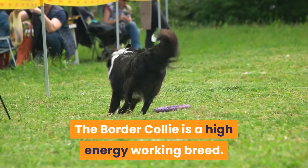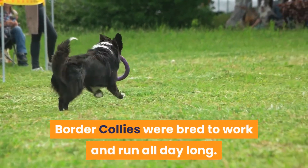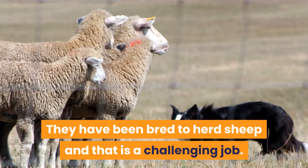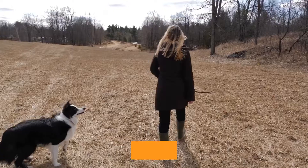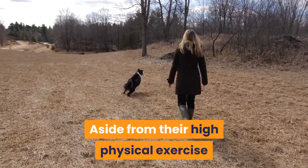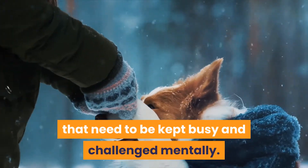The Border Collie is a high-energy working breed. They were bred to work and run all day long, herding sheep — a challenging job that requires a lot of stamina, thinking, and the will to work for a handler. Aside from their high physical exercise needs, they are a highly intelligent breed that need to be kept busy and challenged mentally.